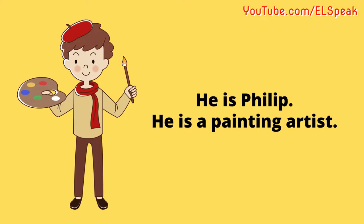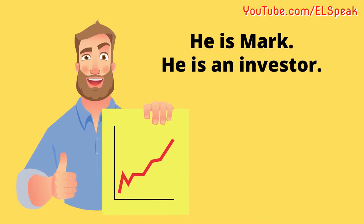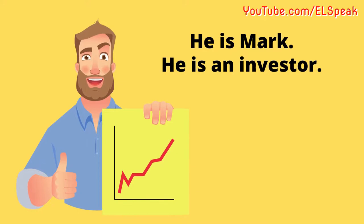He is Philip. He is a painting artist. He is Stephen. He is a journalist. He is Mark. He is an investor.